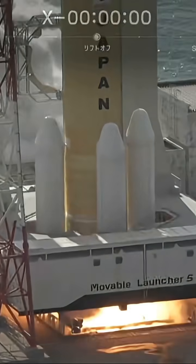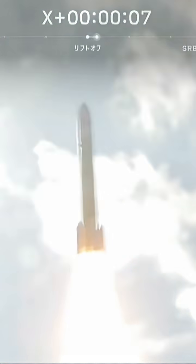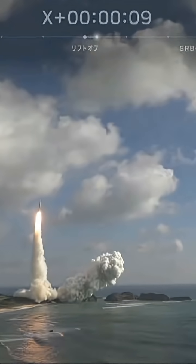One, engine start, solid rocket booster ignition, and liftoff. Japan sending a new second-generation cargo craft on a delivery run to the International Space Station.